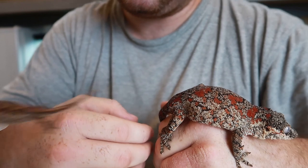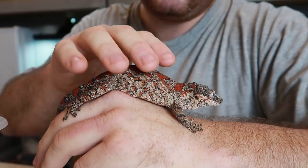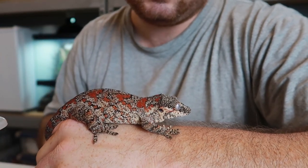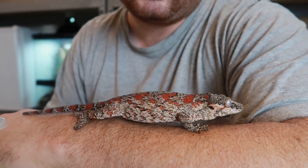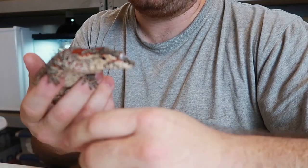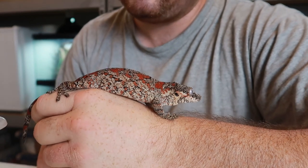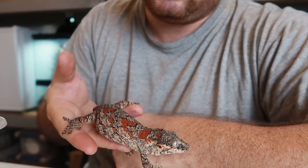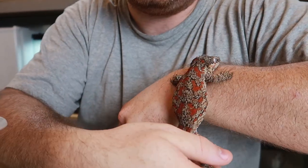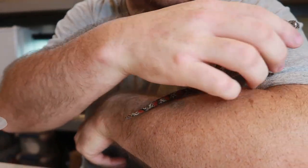If you guys are on the fence about getting a gargoyle gecko, they really do make really cool pets. They're awesome display animals — but you can also get them out and let them hang out on you. I know she's been a little jumpy this video but typically she'll just walk and run on your arm. She's pretty calm, and their care is just so simple as well. So I definitely recommend them — they're just so beautiful, I really love them.